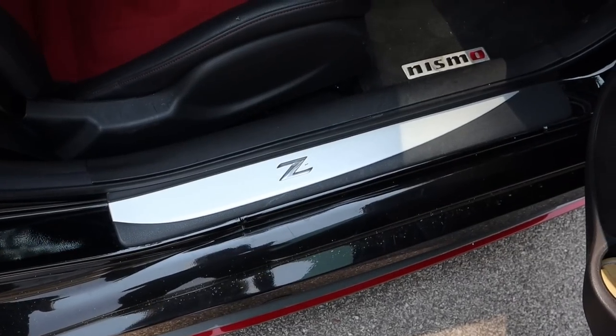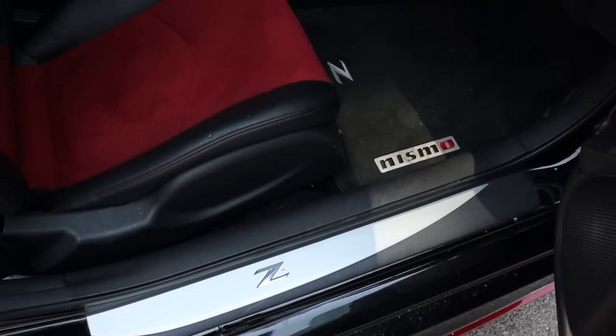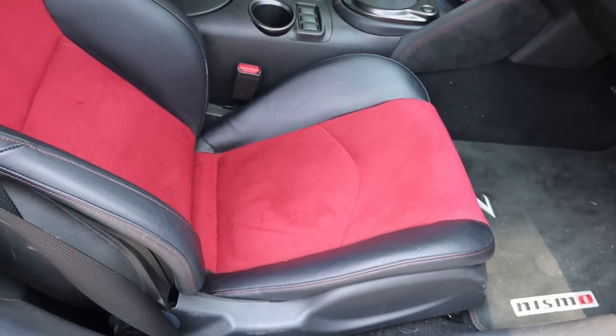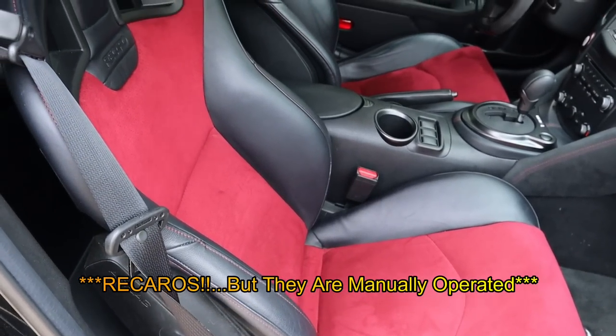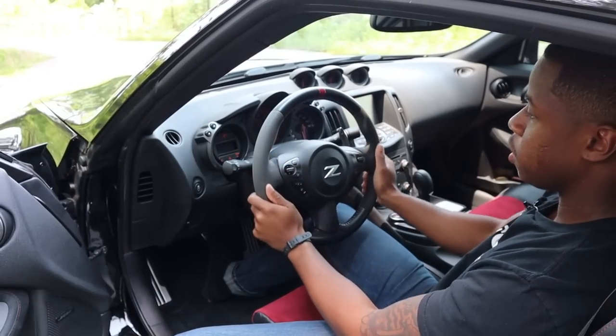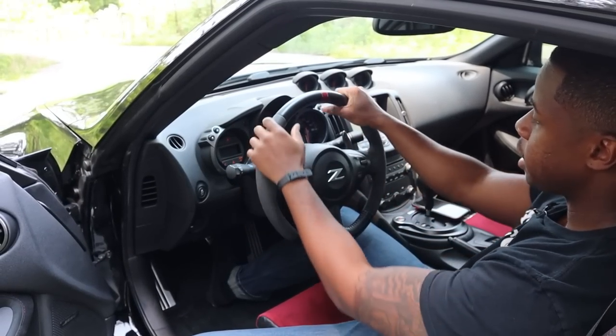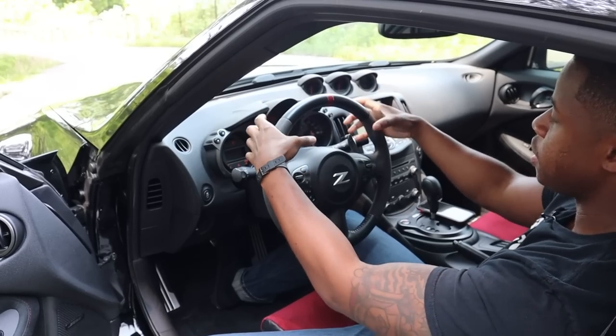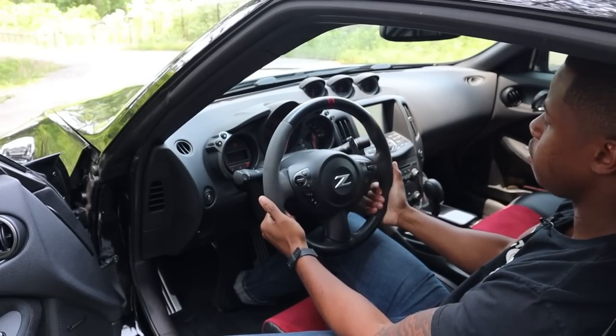On the interior, I love the Z badges all over the place, the Nismo badging, and the red and black accents. The seats are the coolest I've seen in a Z. I love this steering wheel — it's got Alcantara wrapped on it, and it's nice and thin, which is interesting because you expect sport wheels to be thick and bolstered, but this one is comfortable and very thin.